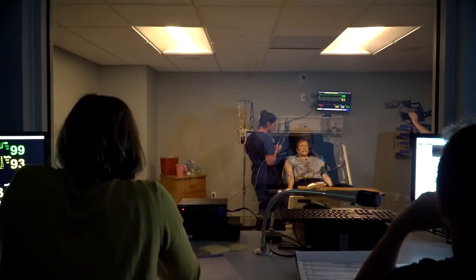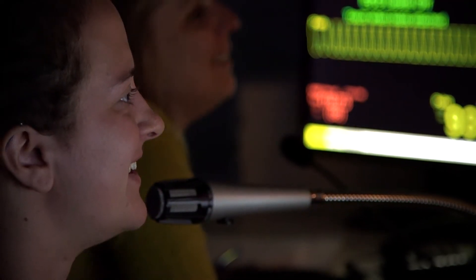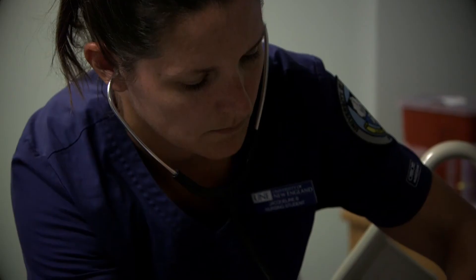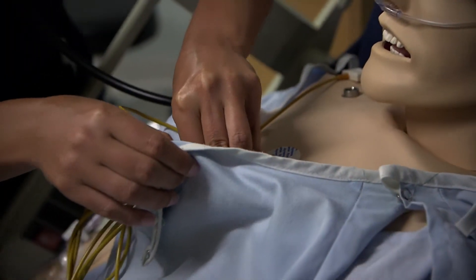We have several different settings that students can practice in, including clinical settings, emergency rooms, operating rooms, and patient rooms. We can also set up our spaces to look like a therapist's office. The other really exciting thing about our simulation technology is that it's all wireless. So much about being a nurse is being able to be cool under fire and to manage stress when there's a stressful situation going on.